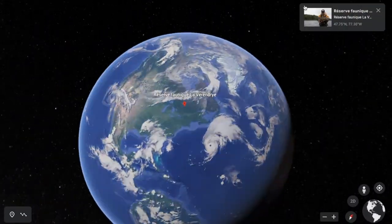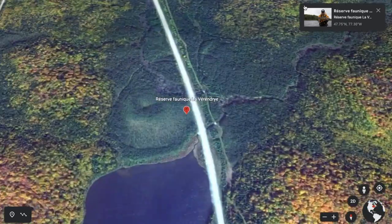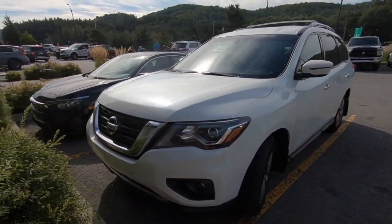Welcome! In this new video, we are currently canoeing in the La Véranderie Wildlife Reserve, here in Canada — more precisely in the province of Quebec. In this video, you will see our adventures, and you will discover our budget, our itinerary, useful tips, our struggles, and so on.